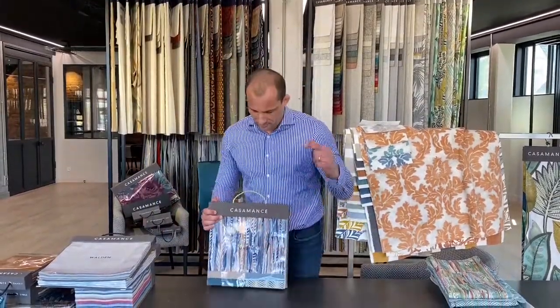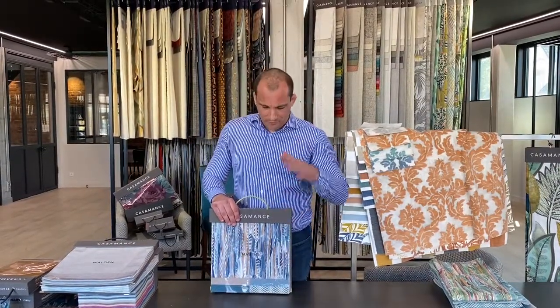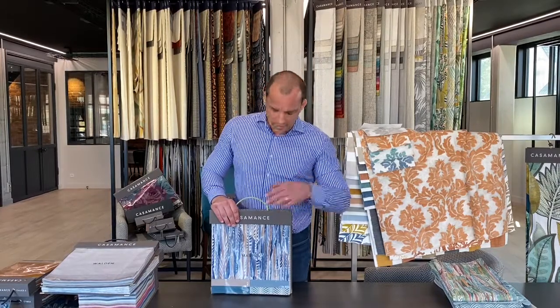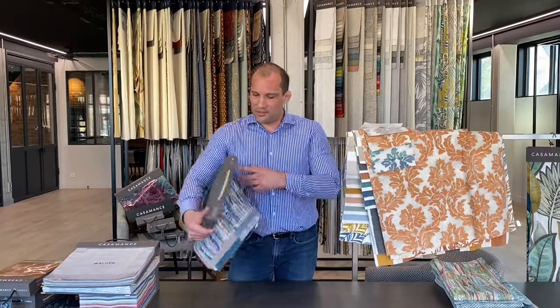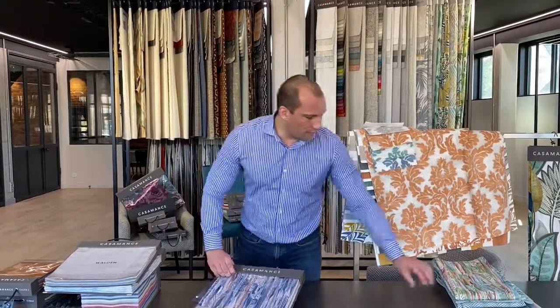For the next collection, let's go to the sun because we have an outdoor collection — Mopiti. Mopiti is nylon, so all the fabrics can be used for upholstery except the sheer, and everything is outdoor. Let's start with the first design.